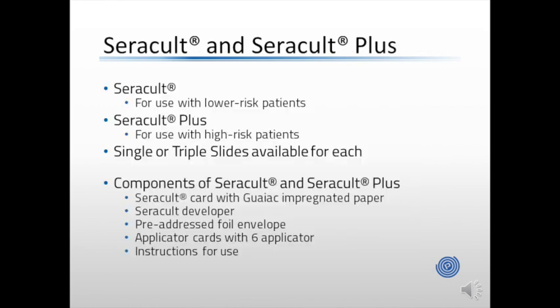There are many benefits of utilizing CeraCult and CeraCult Plus. CeraCult is for use with lower-risk patients, while CeraCult Plus should be used for your highest-risk patients — those with family medical history or known reason to be concerned about colorectal cancers and other pathologies. CeraCult and CeraCult Plus are available in single or triple-slide options, which allow for single-sample or serial-sample testing, and both are available for in-office configurations as well as at-home sample collection.